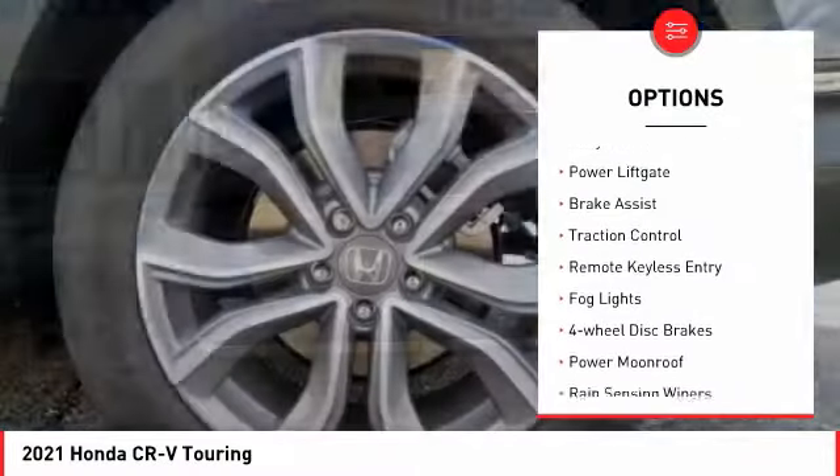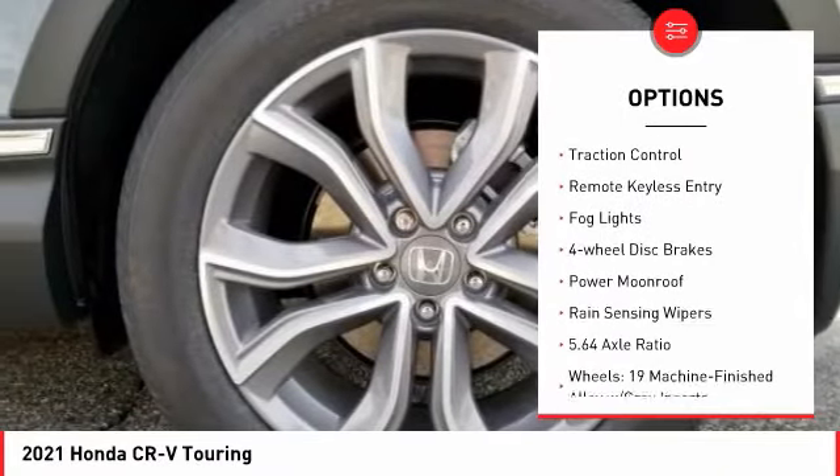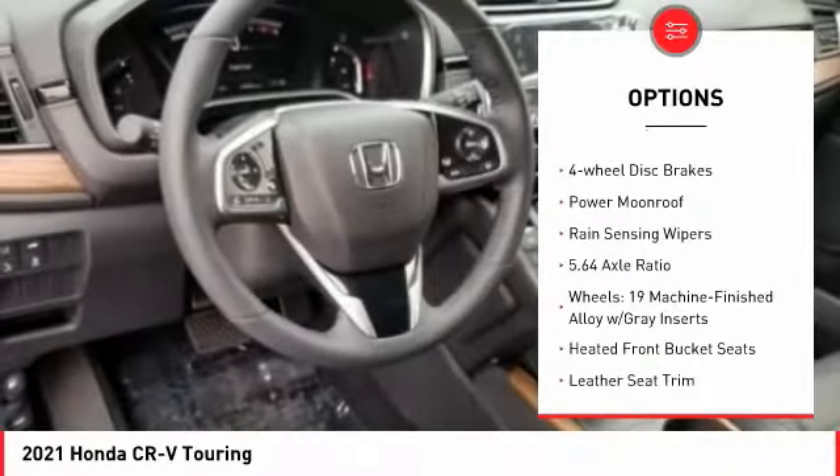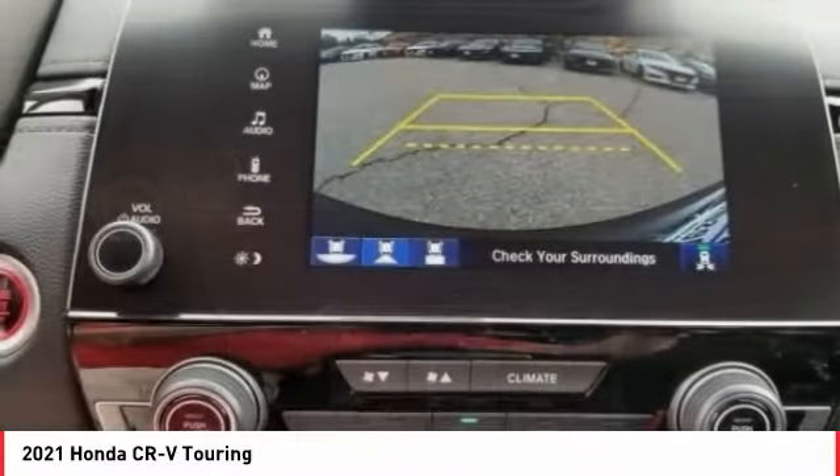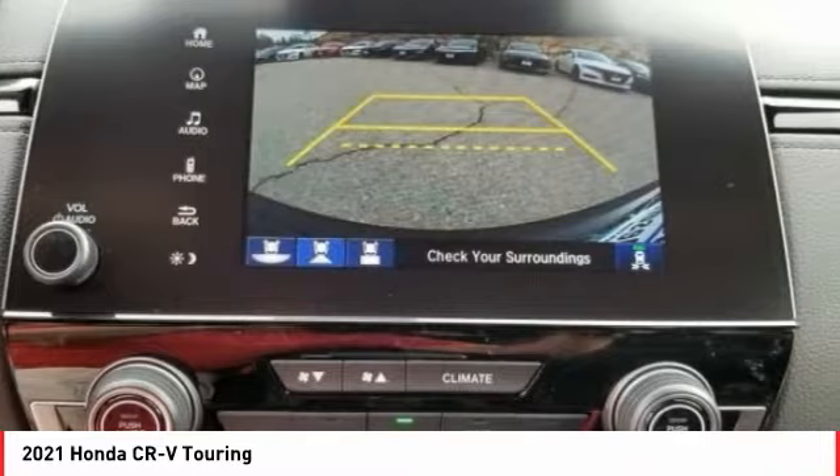Electronic stability control, alloy wheels, power liftgate, brake assist, traction control, remote keyless entry, fog lights, four-wheel disc brakes, power moonroof, rain-sensing wipers.